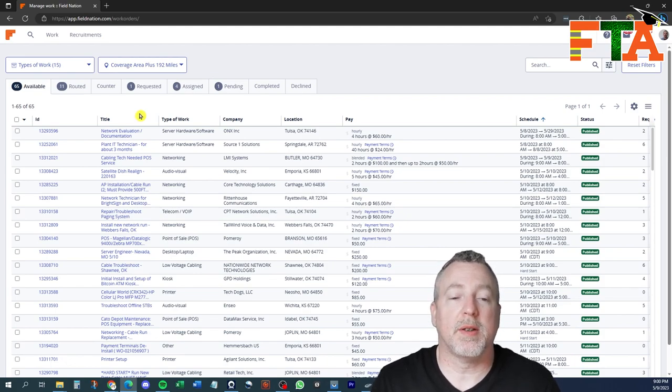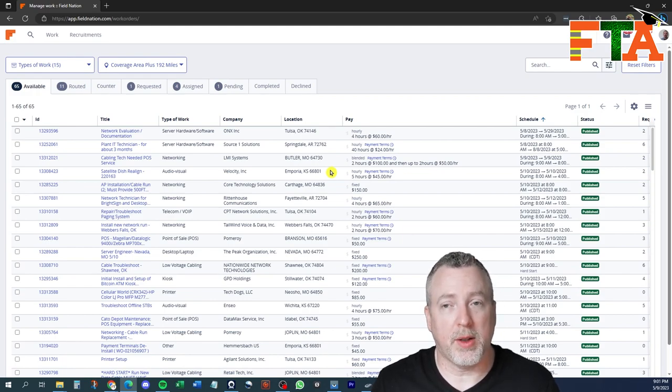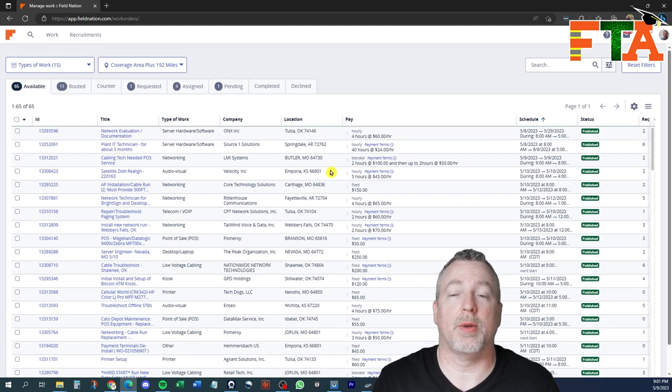Let's go over the very basics. The ID is just the Field Nation ticket number. You've got a title — a very basic description of what the job is. Type of work gives you a category. Company is the buyer that actually puts the ticket on Field Nation. The location is where the job is. The pay shows you what that job pays, and then the schedule will show you the date and time that job is set to be done.